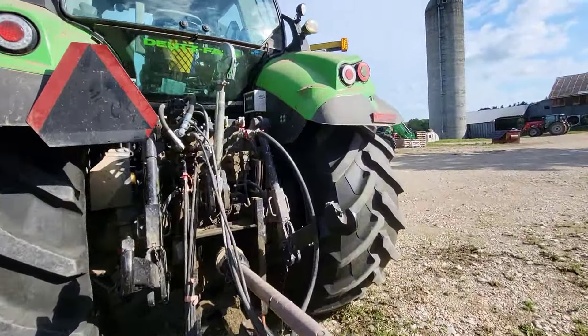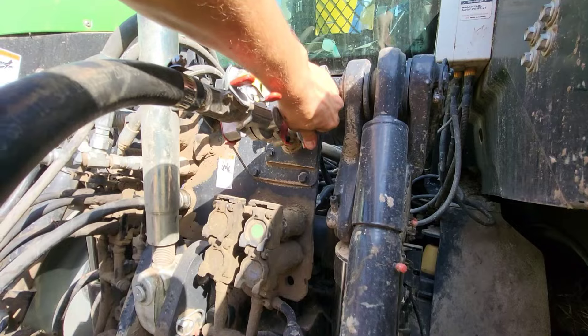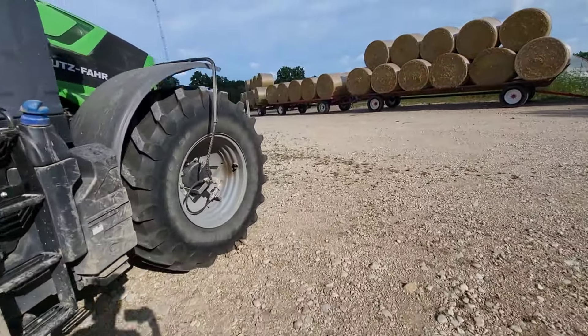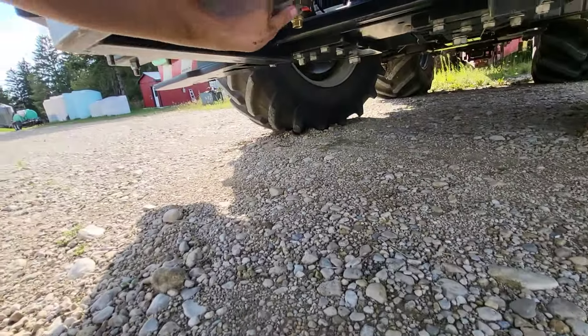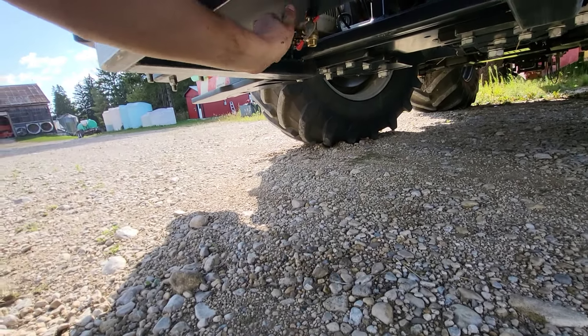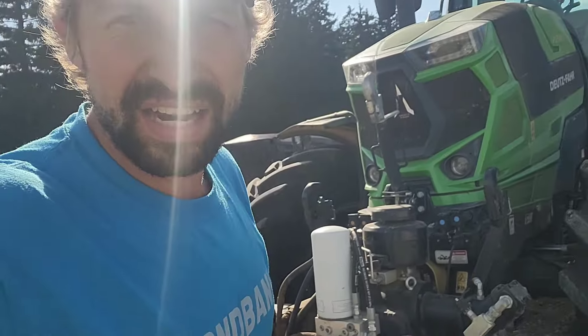I got the tractor hooked onto here. The hardest thing for an air compressor system is condensation, so I'm going to let it out. That wasn't actually too bad. Got to wash my hands and then we can start.